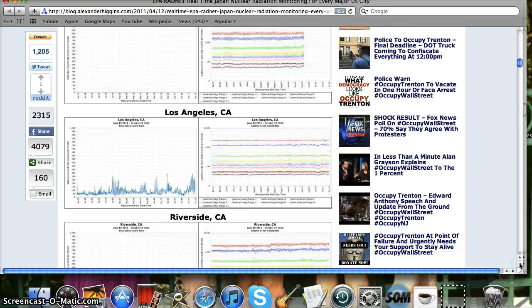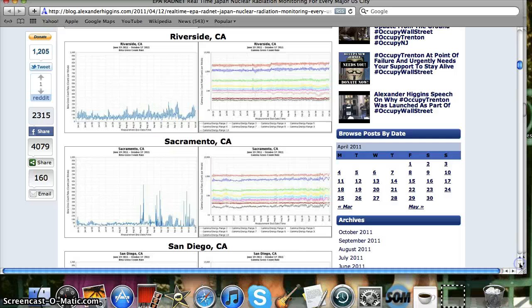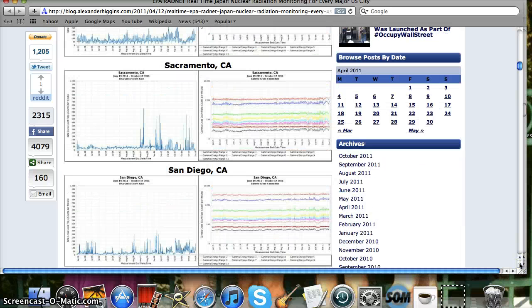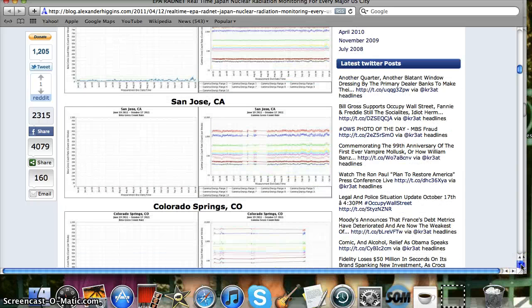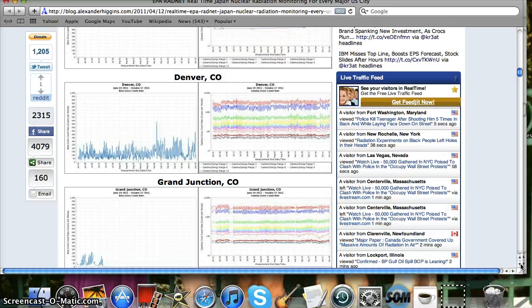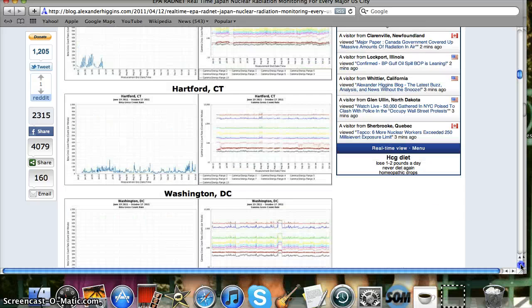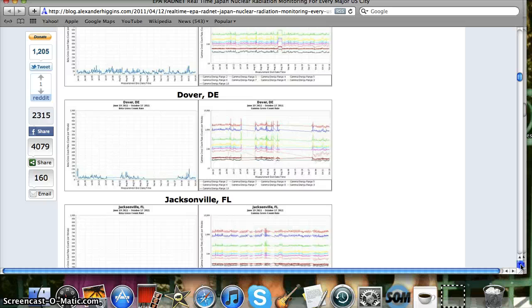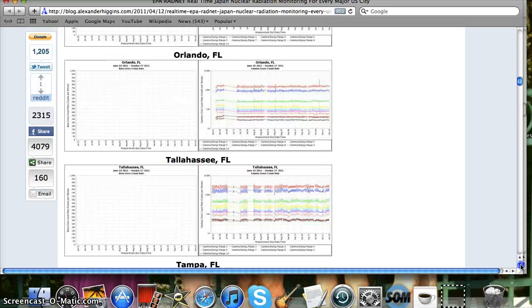Fresno — disabled, gamma count high. Los Angeles — high. Riverside. Sacramento. San Francisco — I mean, give me a break. It's better than being in Canada where they don't tell you anything, but I know lots of good people working on that. There's a pretty big spike in Denver — I've got a cousin in Denver that I saw yesterday. Miami — none of the graphs work in Florida; I don't know why.